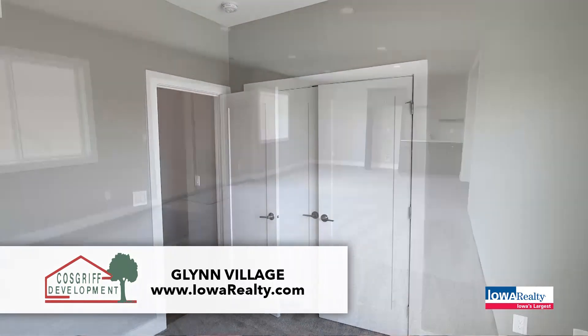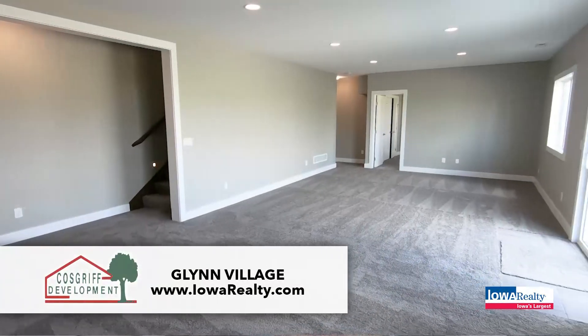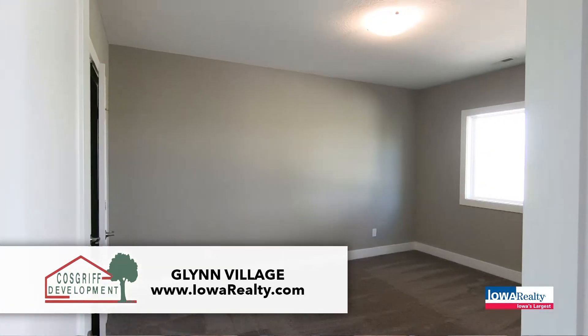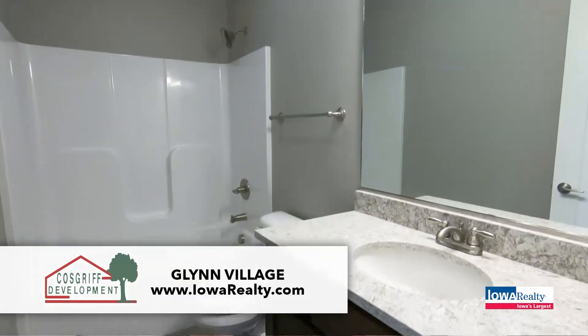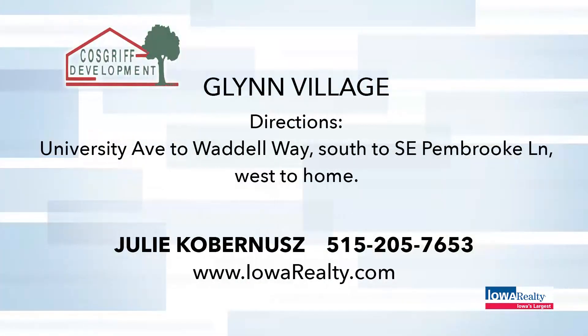Julie Coburnes will be there from one to three this afternoon. Cosgrove also builds in Grimes, Urbandale, other locations in Waukee, and just wrapped up Norwalk. They can get you into a house before the holidays. Folks are starting to scramble a little bit to get relocated before the snow flies — and it can be done. Cosgrove Development, half a century of experience, in Glen Village, Waukee — the conservation community.